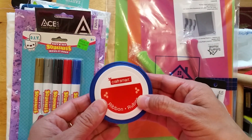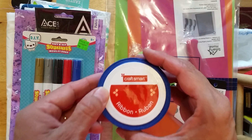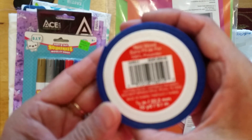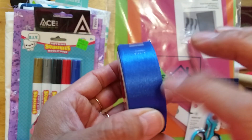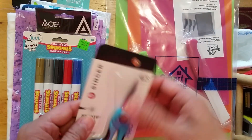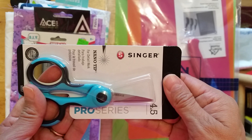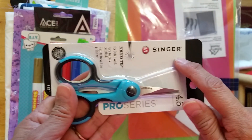This one is from Michael's. It's Craft Smart Blue Ribbon, and I'm hoping to do some forget-me-not flowers. This is from Joanne's.